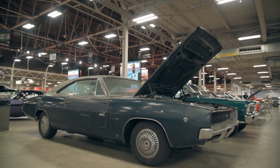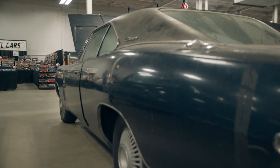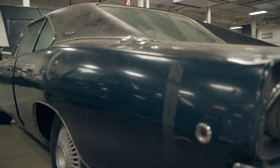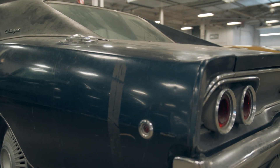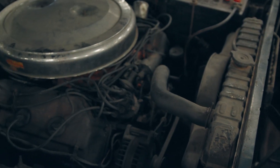You found it, and the operative word is found. It's a barn find, and oh what a barn find this is. This is a 1968 Dodge Hemi Charger. Only about 460 of these were built back in 1968, and this one here, as you can see, is in as original condition as any car will look when it's been sitting for 30 or 40 years.